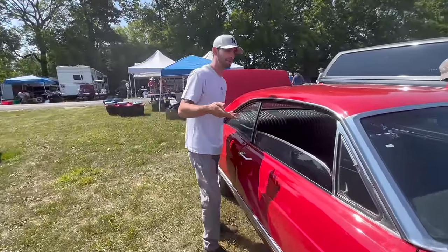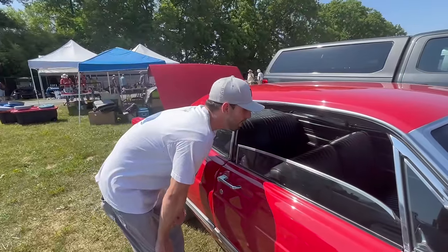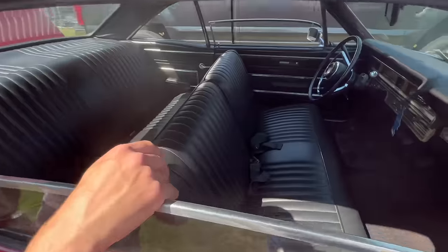It doesn't have buckets — if it was a GT, it would have probably had buckets. Bench seat on the column car. Interior overall — no rips, no tears. Very, very sanitary.